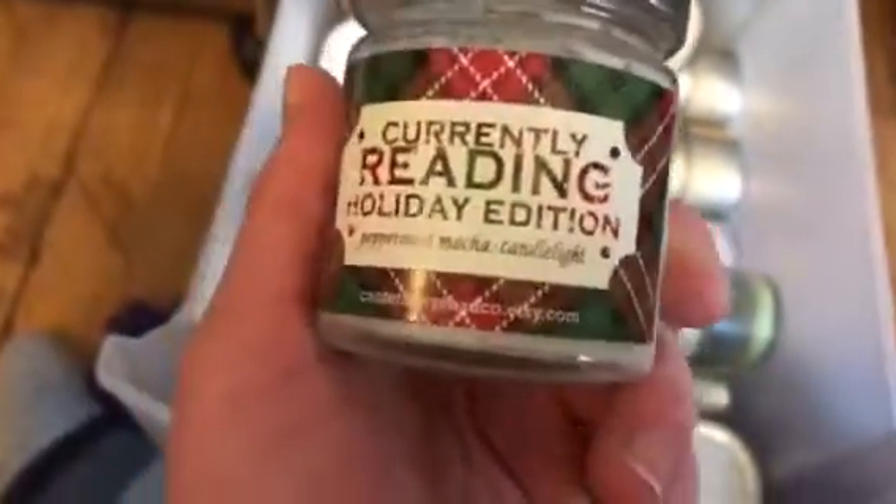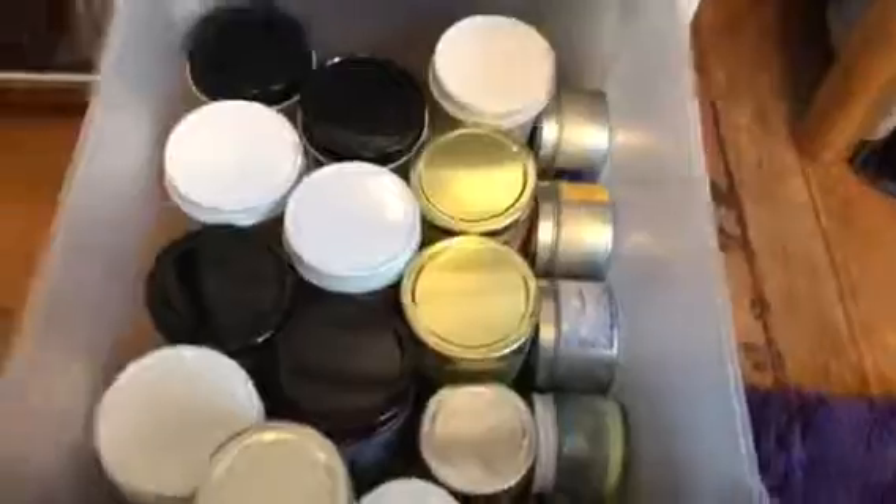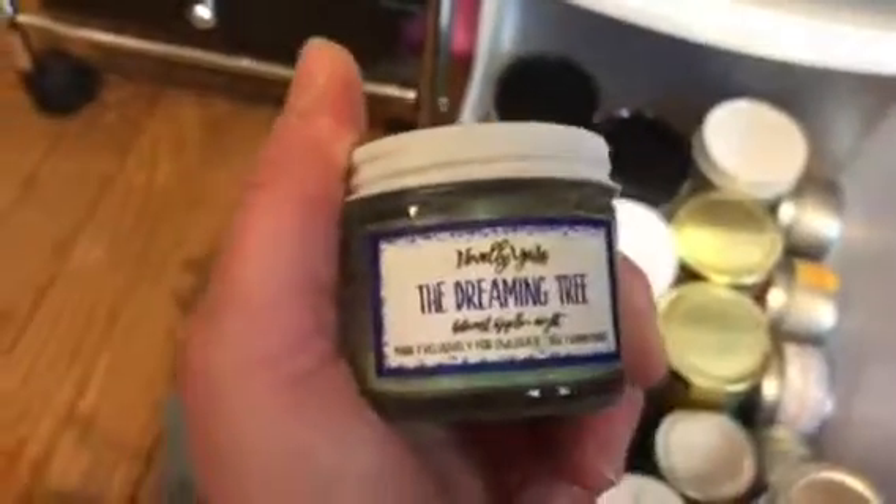This one is the same brand — it's Currently Reading Holiday Edition: Peppermint Mocha and Candlelight. And I have the Currently Reading one on the bookcase. This one is Reading by the Tree — it's Christmas Trees and Oranges. And this is just a little sample I got from Owl Crate — it's a dreamy tree that smells like Christmas trees.